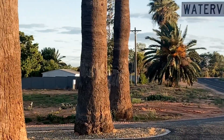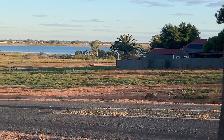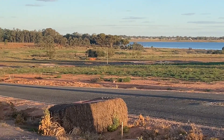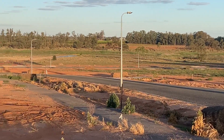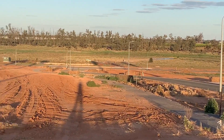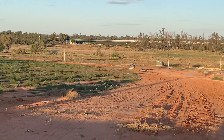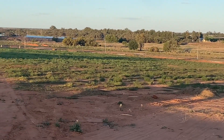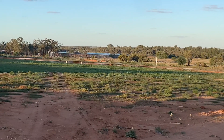A little bit further up the road is Waterview Drive, which is a new estate overlooking Lake Hawthorne. That's normal water there in Lake Hawthorne, but we'll keep an eye on the waters that's going to go into Lake Hawthorne. And there's that water out there that we're talking about that's been held back by the railway line.